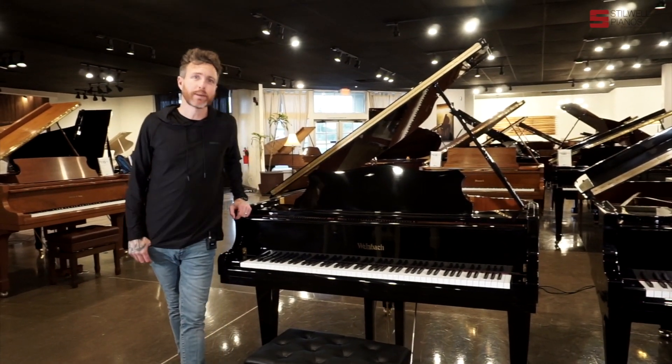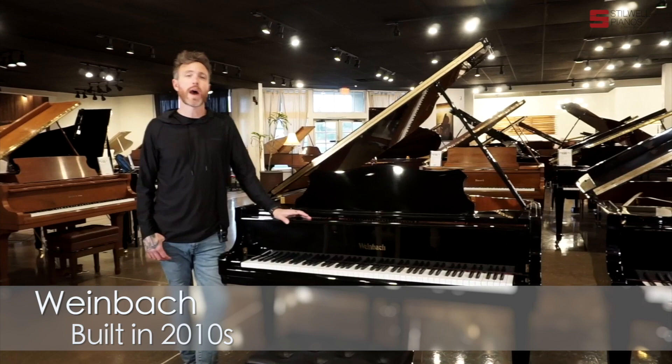Hey, guys. Michael Stilwell here from Stilwell Pianos in Mesa, Arizona, and you just listened to a Weinbach piano.